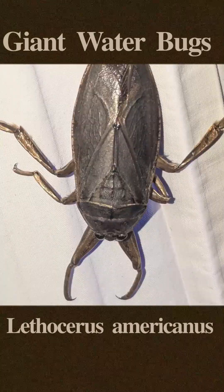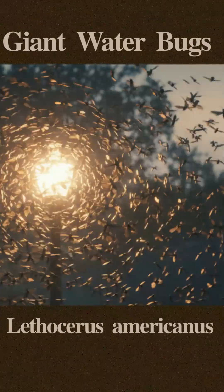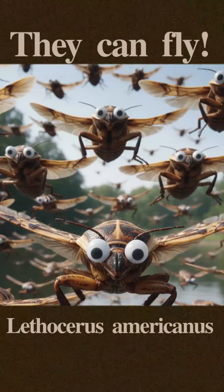In some areas, large numbers of these bugs can overpopulate a wetland area. At night, these bugs will come out of the water and fly towards lights and often land in and around homes, becoming a dangerous nuisance when numbers increase.